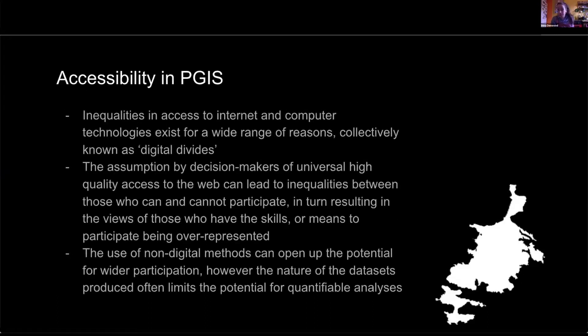There are a number of accessibility issues when it comes to participatory mapping, the big one being digital divides — inequality between those who have access to the internet or computer technologies and those who don't. In the context of this research, there's often an assumption by decision makers that access to computers is universal, and this leads to an imbalance in those who can and cannot be heard, particularly when it comes to local planning issues where public opinion is requested.